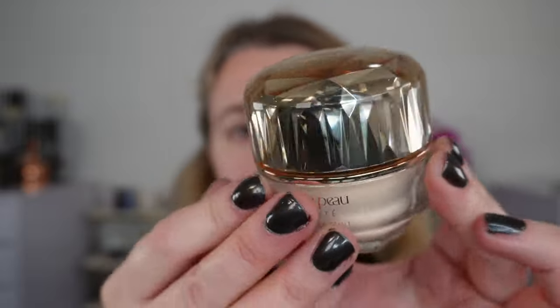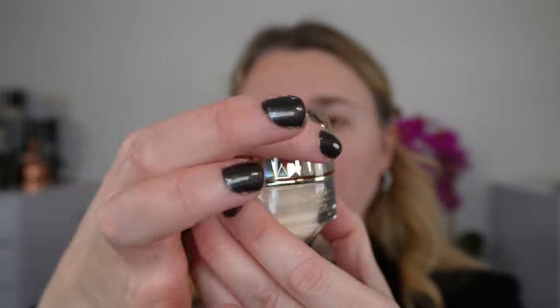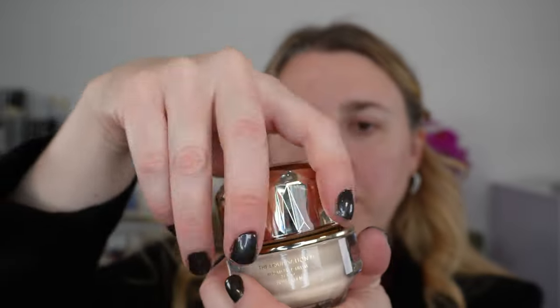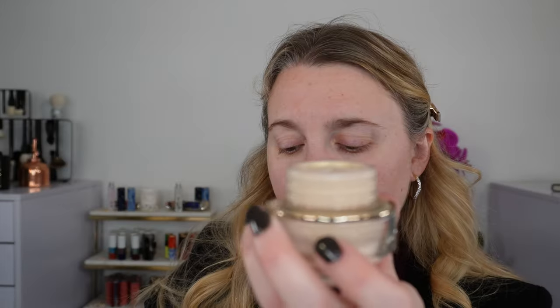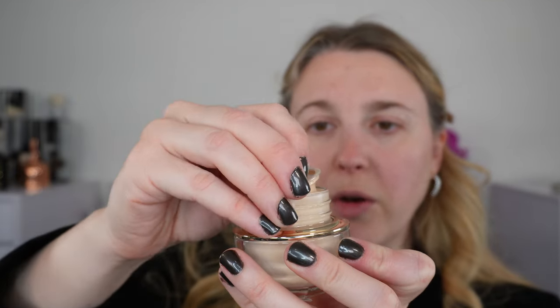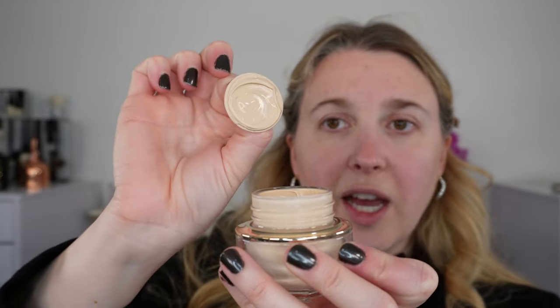Let's take a second to admire this. You have a clear lucite cover over a 3D gold cap. I have shade I10, which is my normal shade for Clé de Peau, and here is the actual foundation.